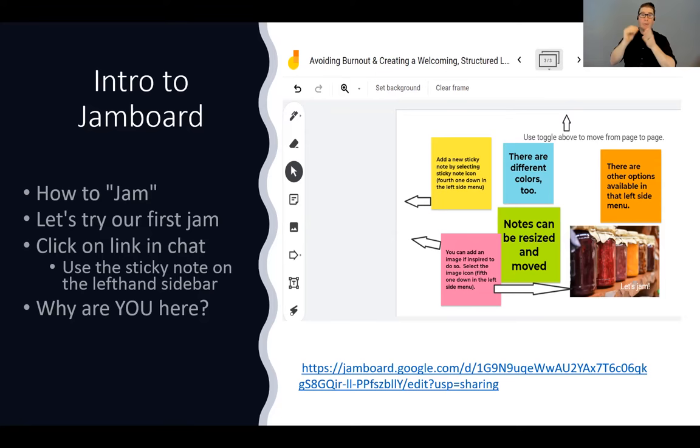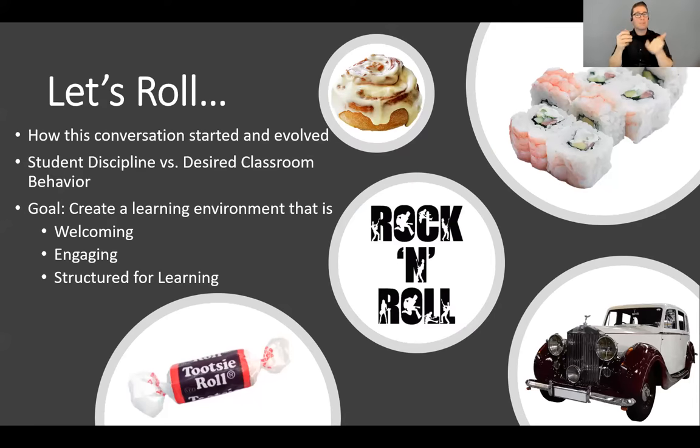The JamBoard will be saved so we'll be able to look at it in more depth later. So Sean, Marianne, and I like food — if you haven't figured that out, we named the topic burritos, then we got on the JamBoard, and now we're going to talk about rolling cinnamon rolls, tootsie rolls. But this conversation has evolved — back in 2019...